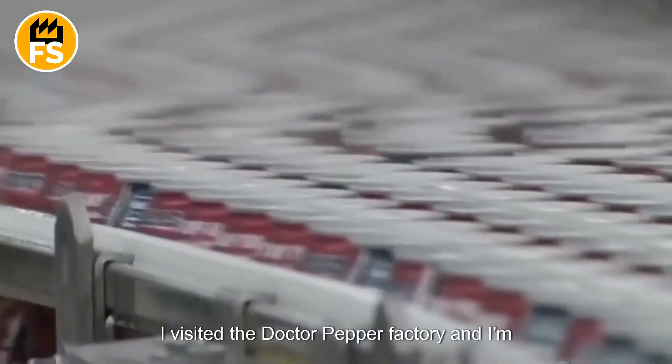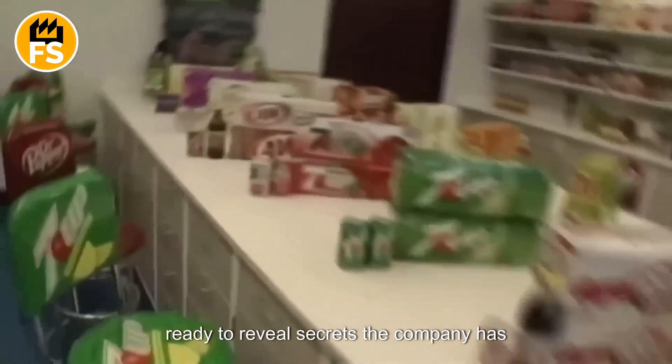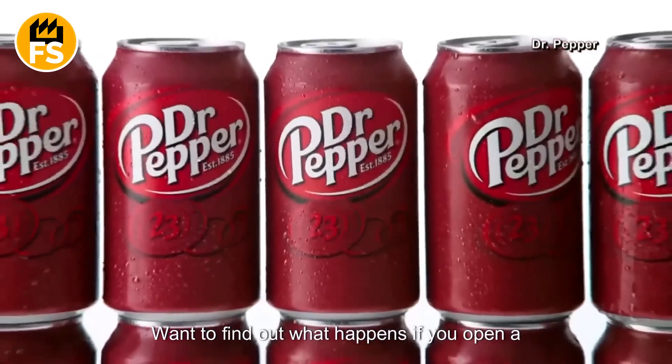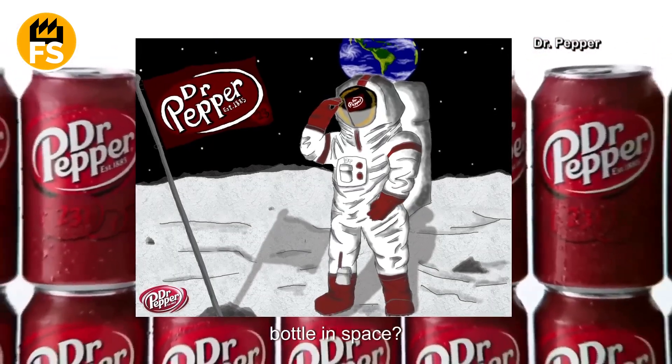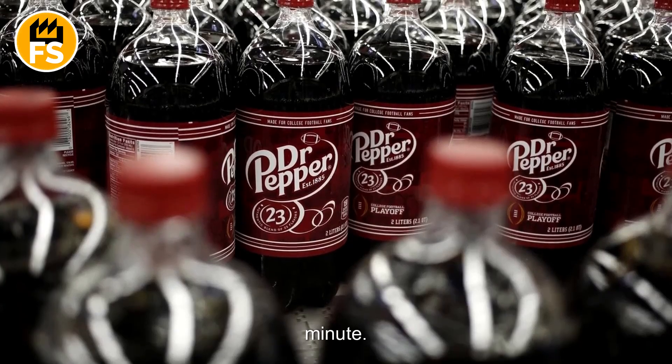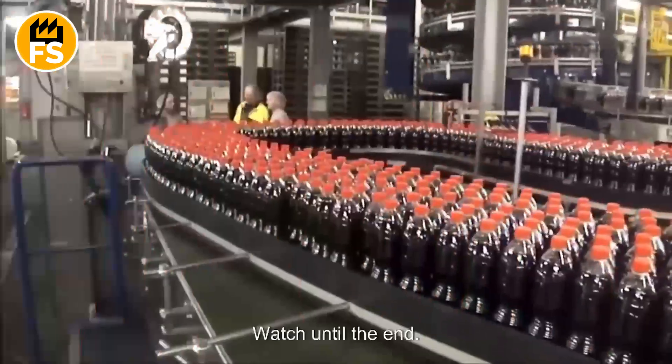I visited the Dr. Pepper factory and am ready to reveal secrets the company has been guarding for 140 years. Want to find out what happens if you open a bottle in space, or how they produce 1,200 bottles per minute? Then this video is for you.